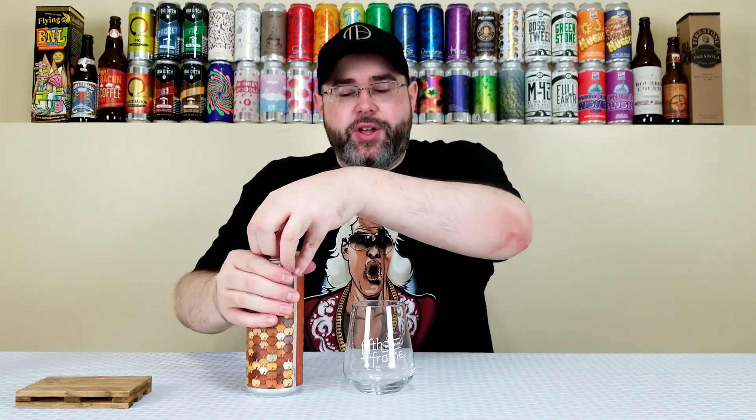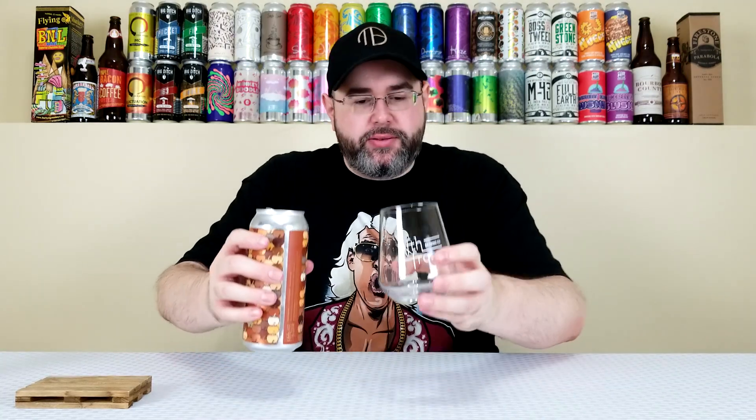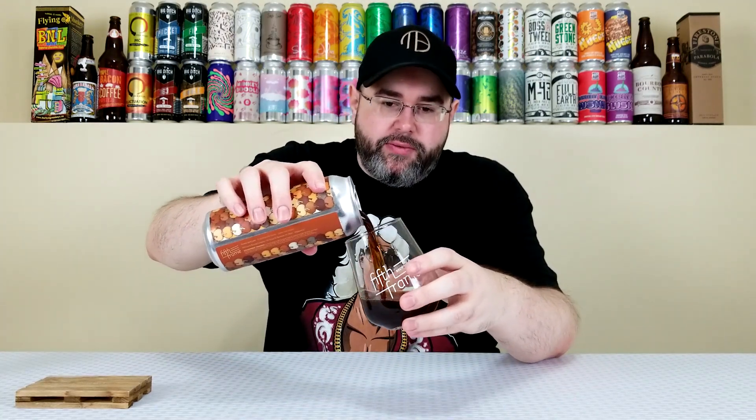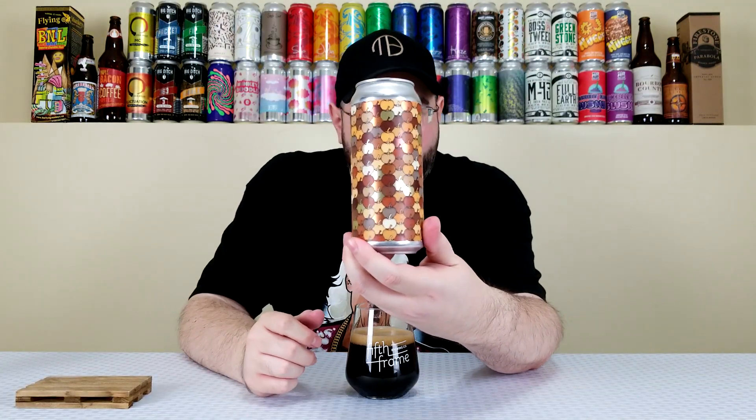A lot of people are really enjoying this one so I figured I'd give it a go. I don't talk too much about labels on my channel but I really enjoy this one — I'll show it off here. It's got all the pumpkins, all the gourds, all different colors. It's simple but if that doesn't say Halloween or fall to you, I don't know what does. It definitely speaks to me.